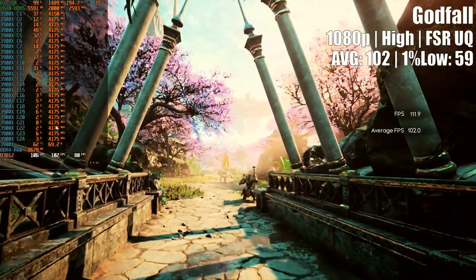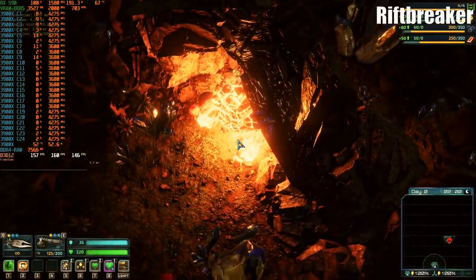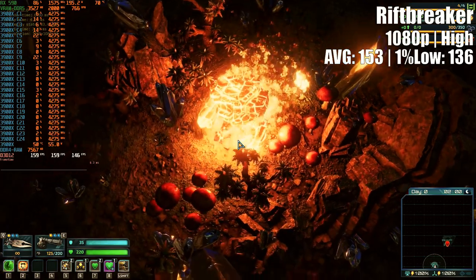Finally, the RX 590 held up pretty well on the GPU-oriented benchmark of Riftbreaker, delivering very high frames on both average and 1% low, leaving a good final impression.